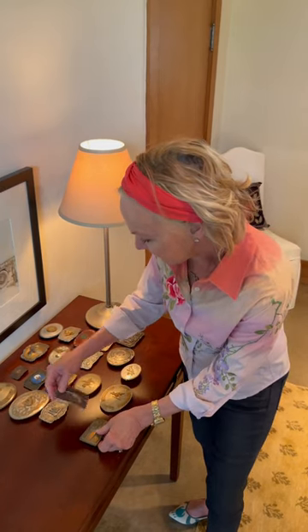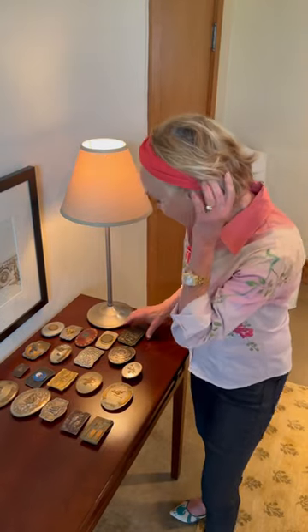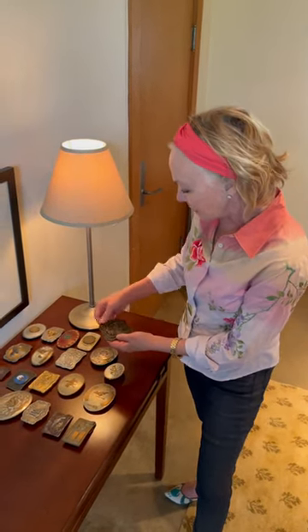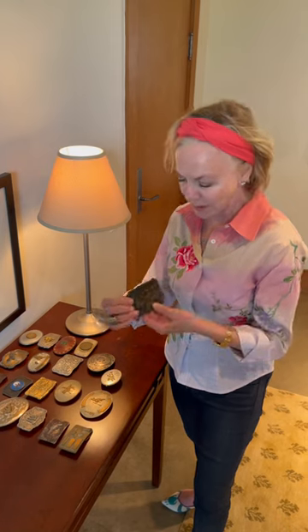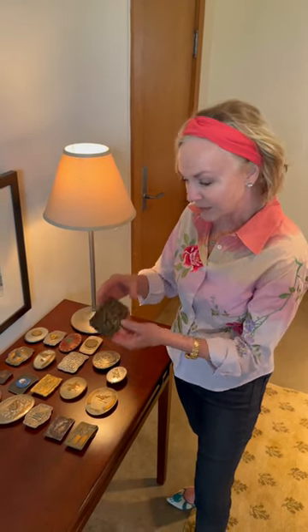These both have guns on them. This is an oil rig, and this one's kind of fun. It's not that old, but I like it because it's the Wild West Show Buffalo Bill, and that was what Annie Oakley — who's of course featured in my cowgirl power book — performed in some of the Wild West shows like Buffalo Bill's.